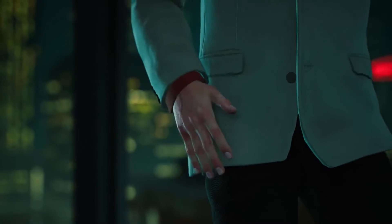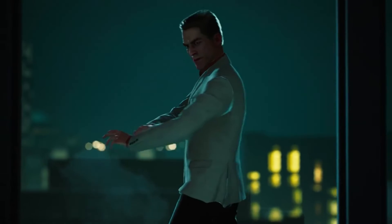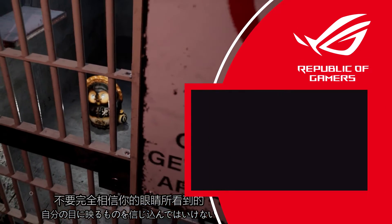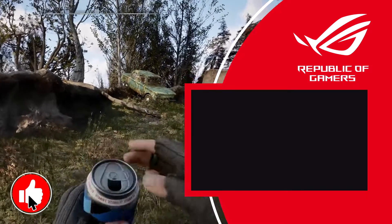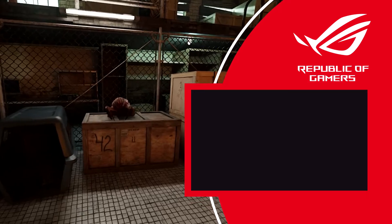Spin up those fans and disperse the heat from all those gorgeous graphics we just saw, because that's this video done. Subscribe to ROG Global for more, leave a like to support the channel, and if you're following an unsung hero project with great visuals, tell us about it in the comments. Catch you in another one!